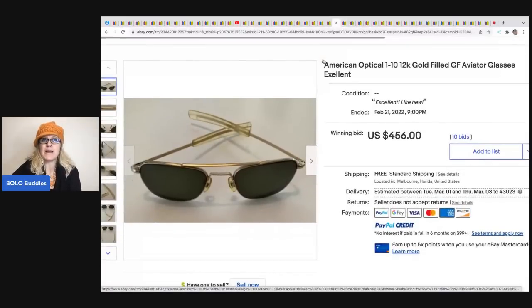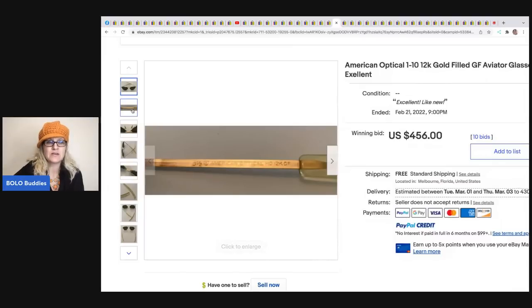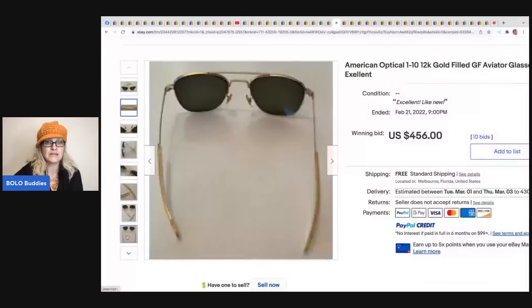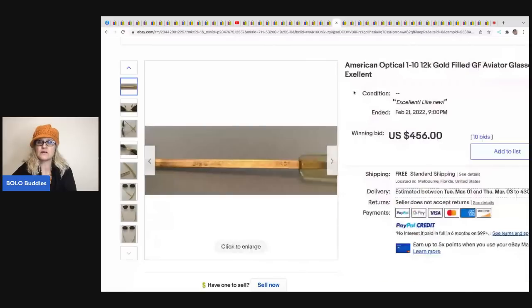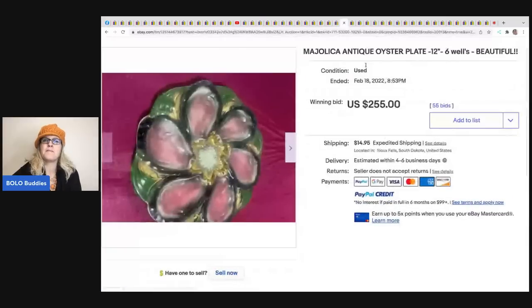These American Optical 110 12K gold filled aviator glasses came from a Facebook group member. Their friend got them at a thrift store for a dollar - gave two dollars as a donation - and she knew nothing about them. She auctioned them and they sold for $456! There's information etched on the side and she did a great job getting photos of every angle. A dollar pickup at a thrift store turning into $456 with free shipping.